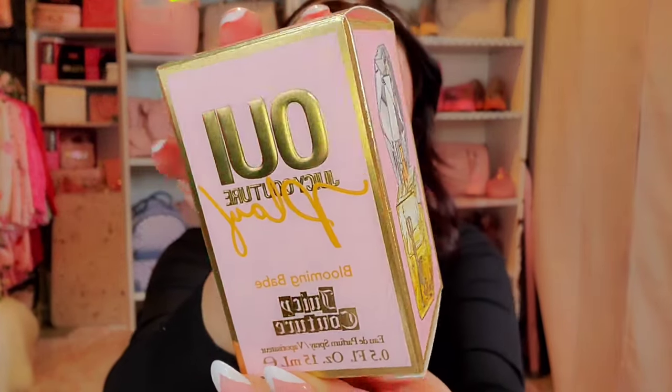The first perfume I'm reviewing is one I found at Burlington in one of my shopping hauls — the Juicy Couture We Play Blooming Babe. This one is the 0.5 fluid ounce. I found it at Burlington for $19.99. I believe they also have it at Ulta and Amazon for $37, and at Walmart for around $25 to $26, so you do end up saving money finding it at Burlington or Ross.